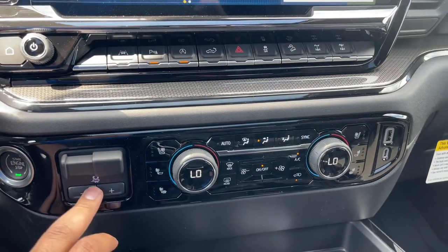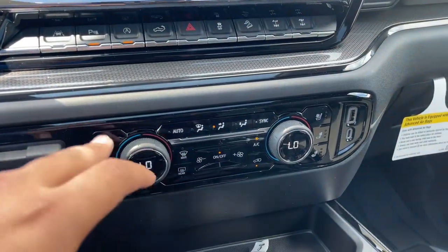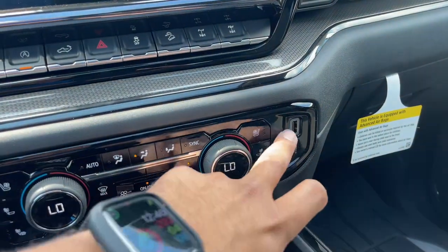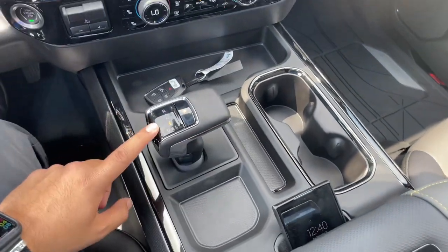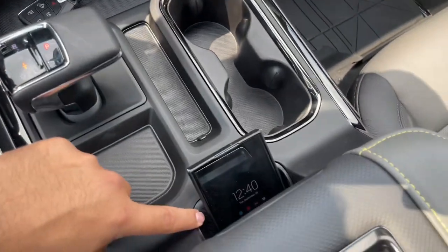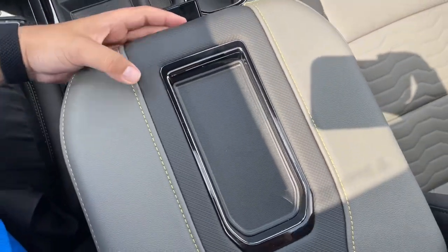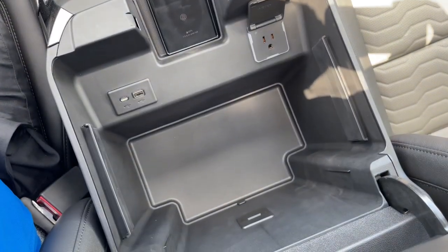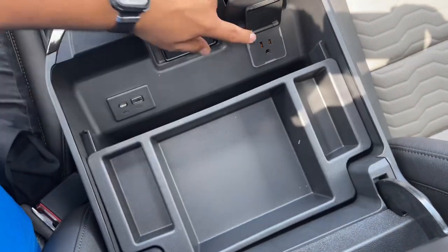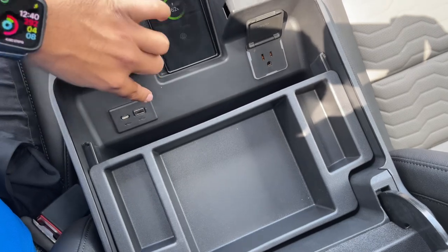Right underneath you have engine start, trailer brake control, dual-zone climate controls with heated and vented seats, a USB and USB-C port, and plenty of storage. There are two cupholders, the 10-speed automatic transmission shifter, wireless charging pad, another phone storage area, a small divider, and a large center storage compartment with a regular 120V house outlet, USB-C, and USB.